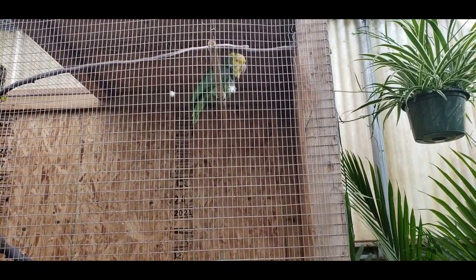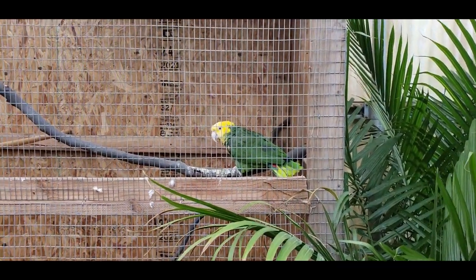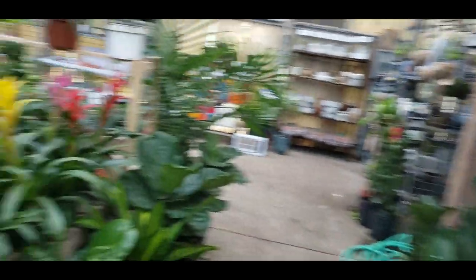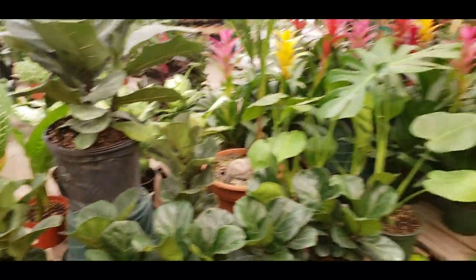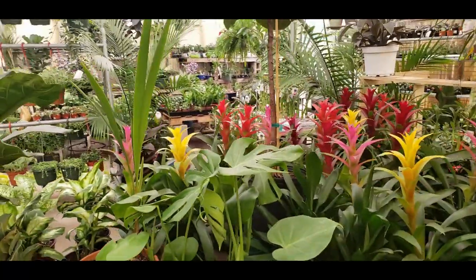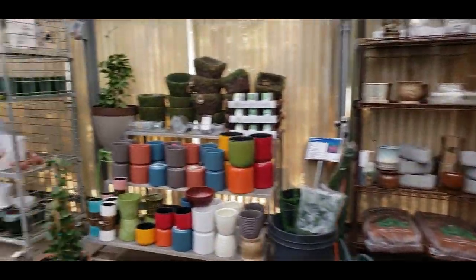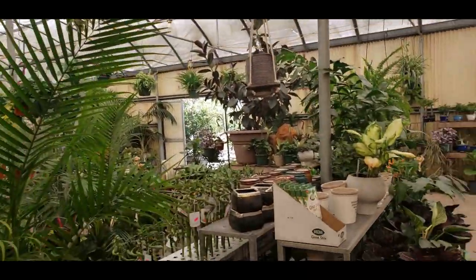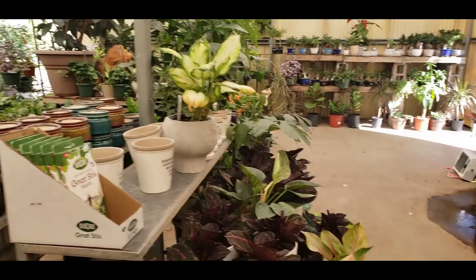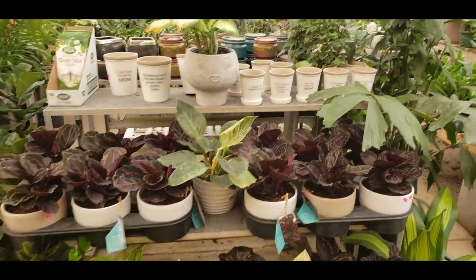And they have birds here now. Looks like they have some fiddle leaf figs from Costa Farms. And some more succulents. Oh, these pots are cute.